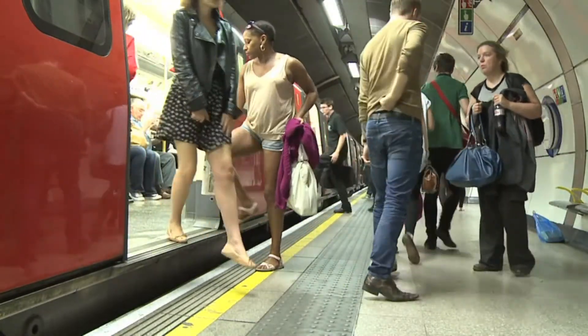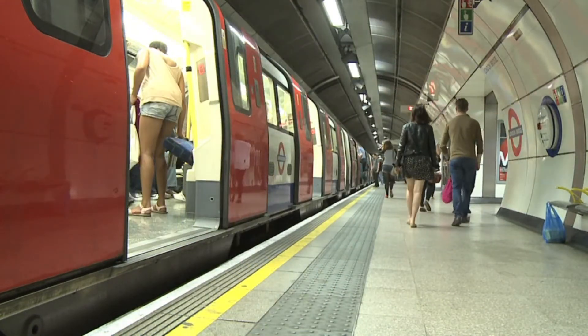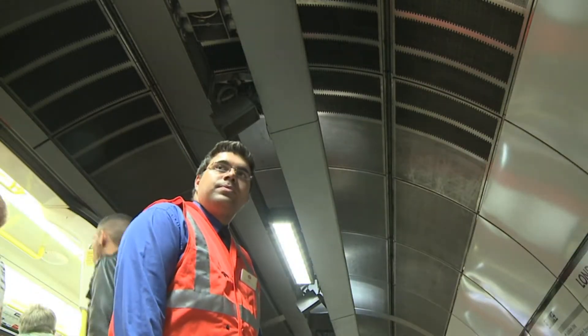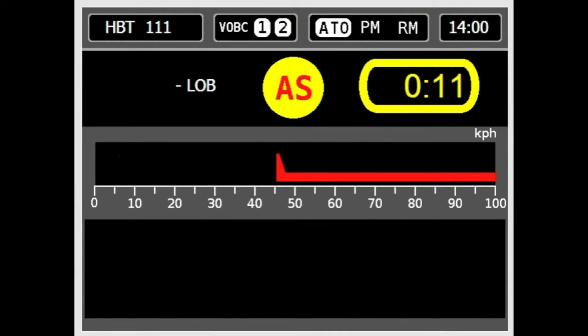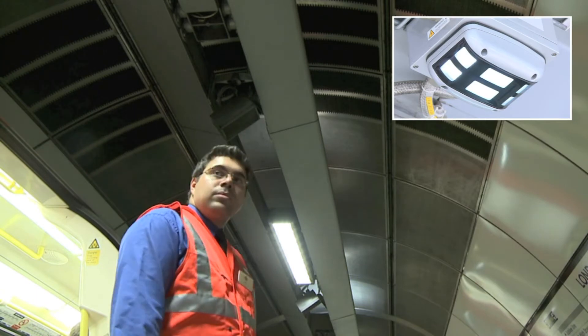Whilst the train is dwelling in the platform, the train operator carries out their platform duties. When the target point advances on the train operator display, the Ready to Depart Indicator illuminates.